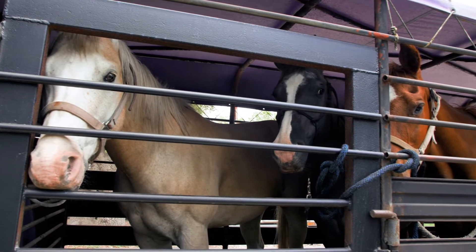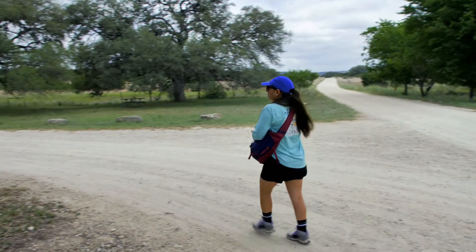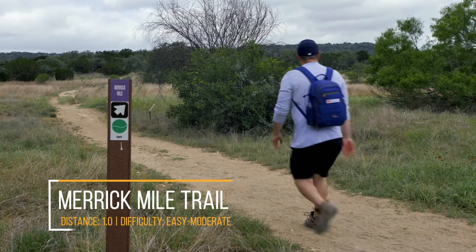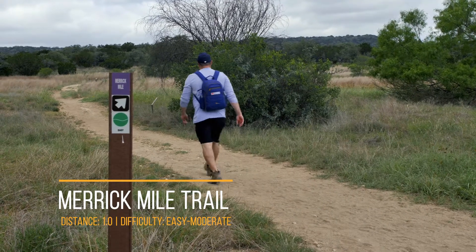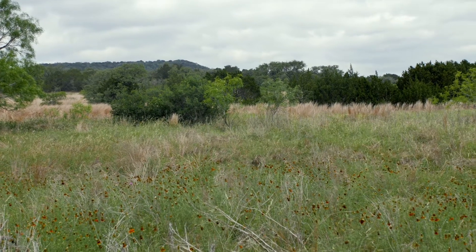We take a short walk to the Merrick Mile trailhead, located near the park headquarters. The Merrick Mile trail is one mile long with a difficulty of easy to moderate. This is a great trail for beginners, and you get some great views of the native grasses and wildflowers along the way.